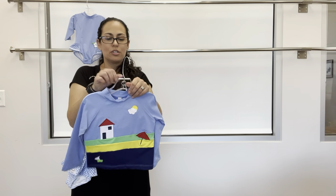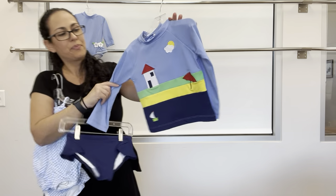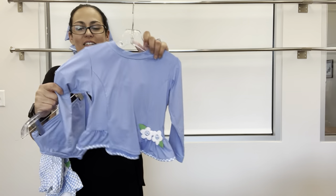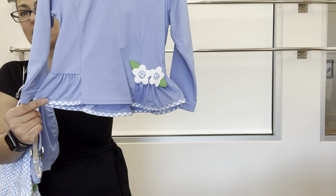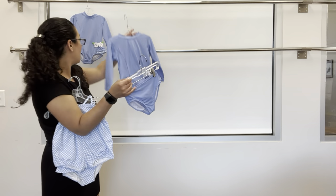For older sister, we have the matching long sleeve rash guard suit with the same gingham binding, flower appliques, and just the bikini bottom.